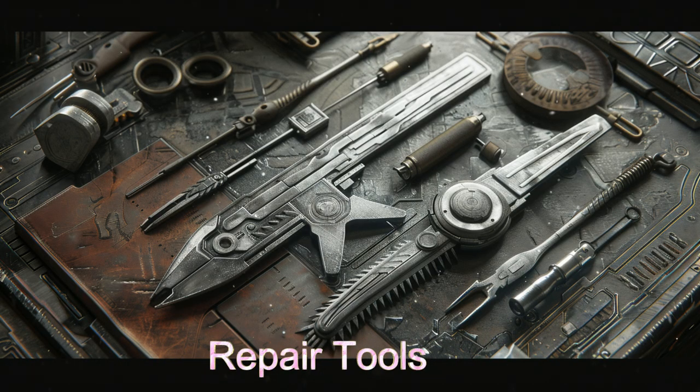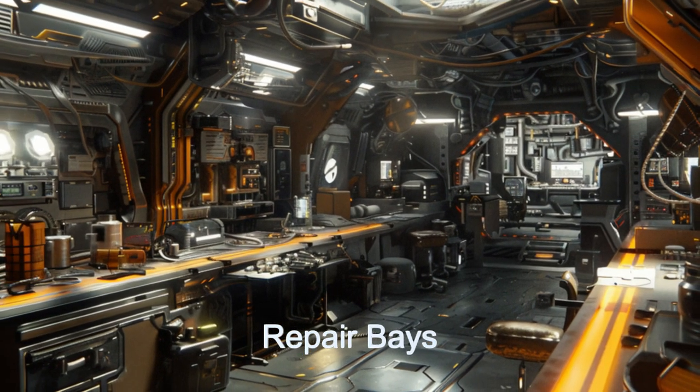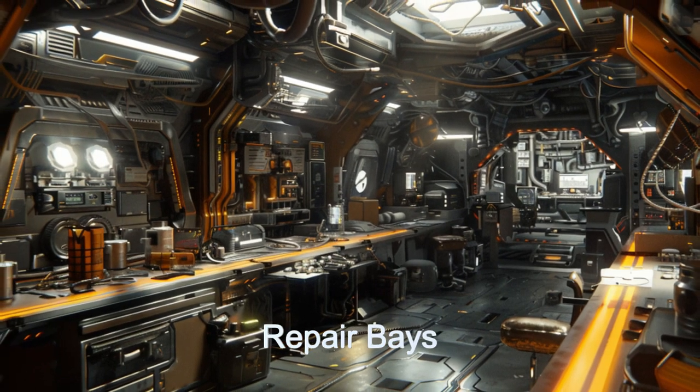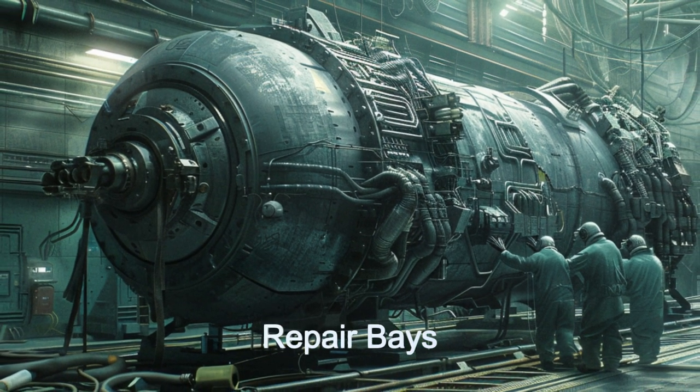With a full suite of specialized repair tools, the arrival of this ship ensures that any necessary repairs can be performed. Two dedicated repair bays allow the ship to efficiently perform maintenance and repairs.